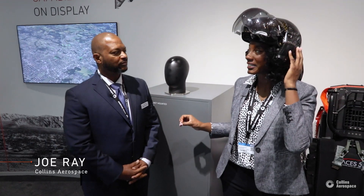Hi, I'm here, obviously wearing a new accessory. This is Joe Ray, he's our subject matter expert on this piece that I'm wearing here, the F-35 Generation 3 Helmet Mounted Display System.